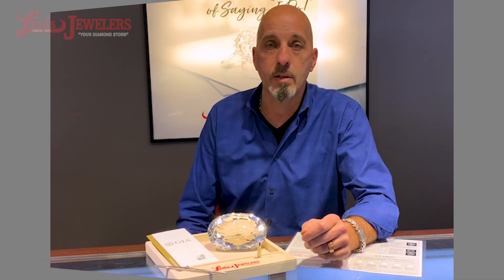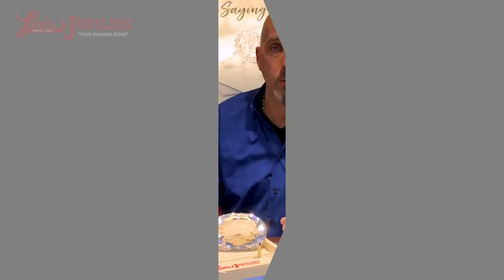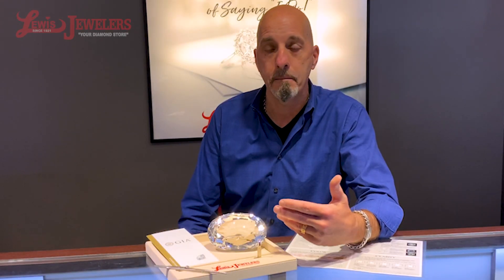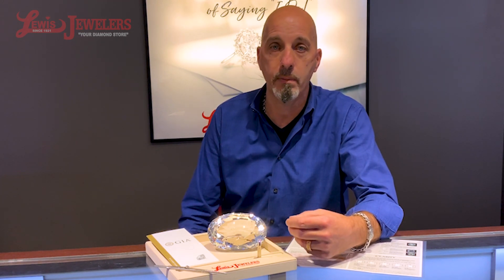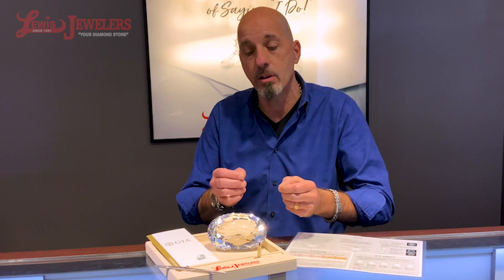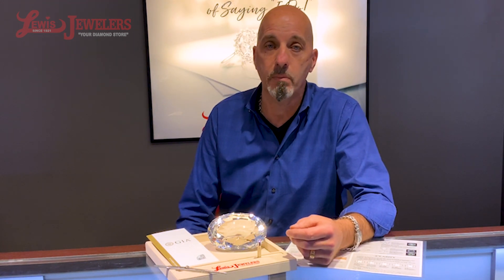Some diamonds, as you'll see on screen right now, can actually have a milkiness to them, which definitely diminishes the sparkle, but that is not discussed on the report in any way. So you need somebody on the ground to look at those diamonds and help guide you to make the best comparison from diamond to diamond and really get your best value.